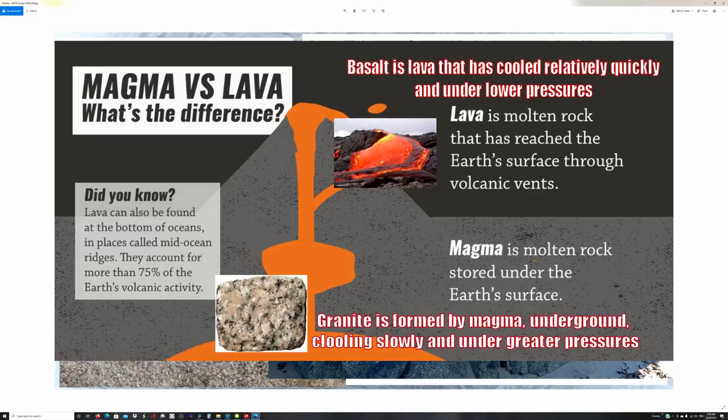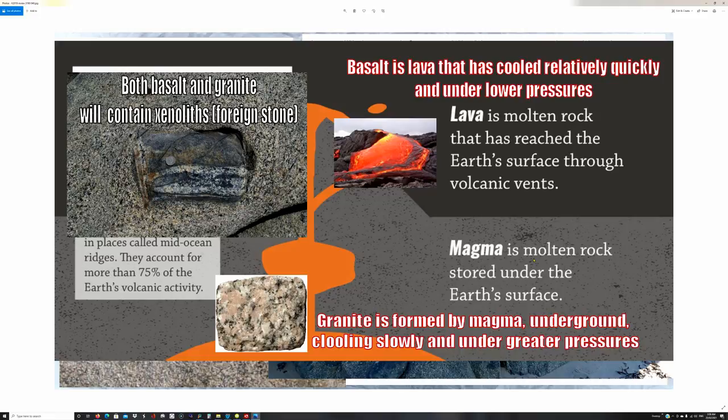Molten rock below the Earth is magma. Granite is formed by magma underground — it cools slowly, and by slowly I mean thousands if not millions of years to cool, and it's formed under very high pressure. That's why granite is granite and basalt is basalt. Both granite and basalt will also contain what are called xenoliths, or foreign stones — I'll show examples of that later. So before we go into the poured granite claim, there are the differences between basalt and granite — granite underground cools very slowly and under very great pressures. That's how granite is formed.